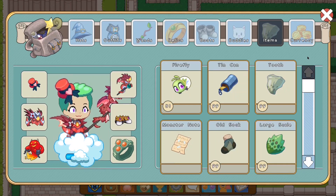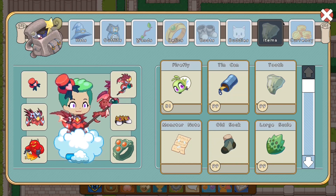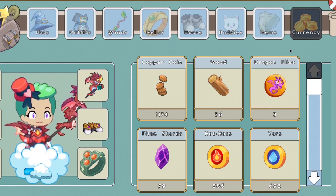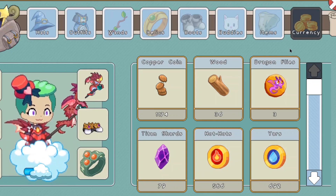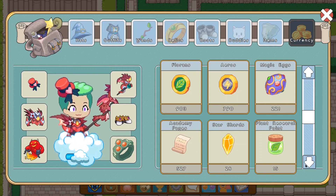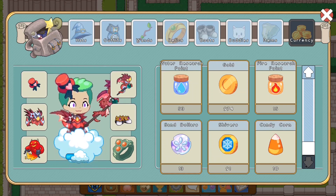And finally, we have the currency section. What currency has been updated in Prodigy? We shall find out now. Let's check the currency section and see if Prodigy made any updates. It's pretty obvious that they made updates to the icon, but did they upgrade any of the currency? It seems like the copper coins remain the same, the wood remains the same, the dragonflies remain the same, the titan shards, the yaws, the floria, the arrows, the magical eggs, the khaki pages, the star shards, the plant research points, the water research points, the gold, the fire research points, the sand dollars, the shivers, and the candy corn all remain the same. No change.